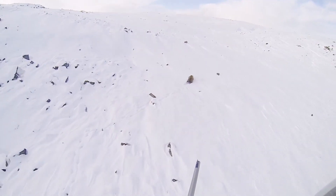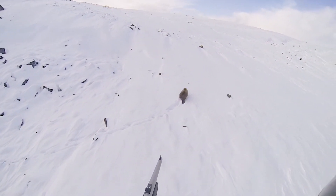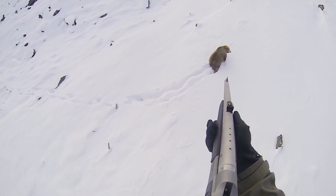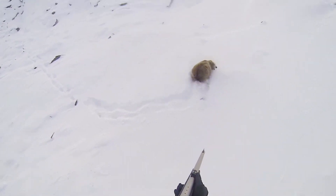The darter selects the proper dosage based on the size of the bear and aims for a well-muscled area, like the rump or shoulder. With a good hit, the bear can be fully immobilized in just a few minutes.